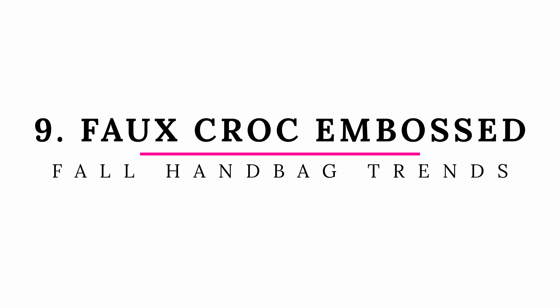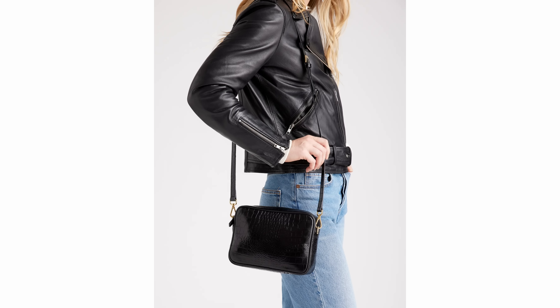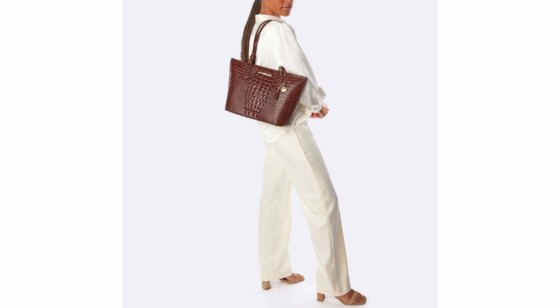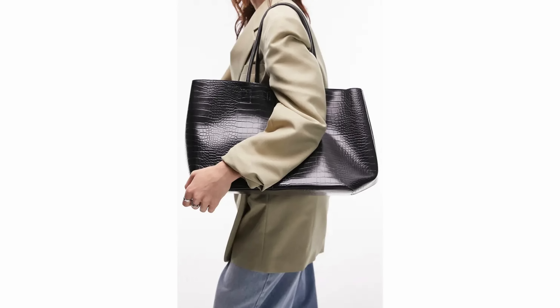This next trend I don't think I've talked about before in any of my handbag trends videos, so I think it's very new: faux croc embossed handbags. I love the texture and you can find it in real leather or faux leather. If you're familiar with Brahmin handbags, they always have that faux croc look — I've always loved it. It looks rich, textured, and very expensive. So if you have a croc embossed handbag from years ago, pull it out because it's definitely back in a big way.